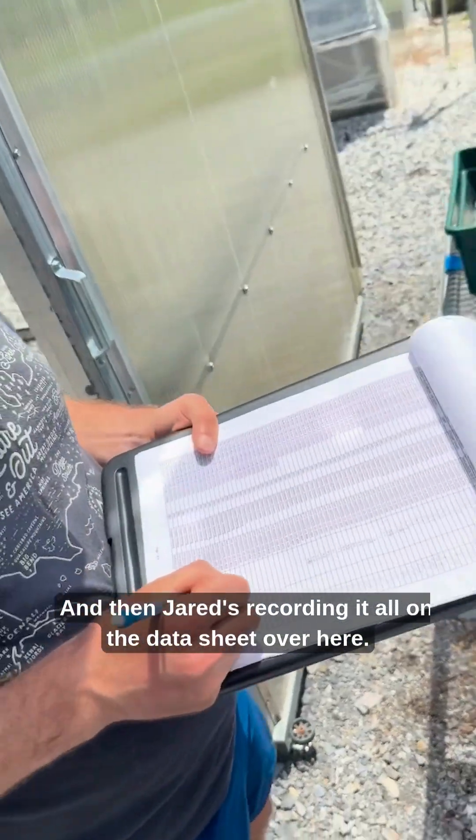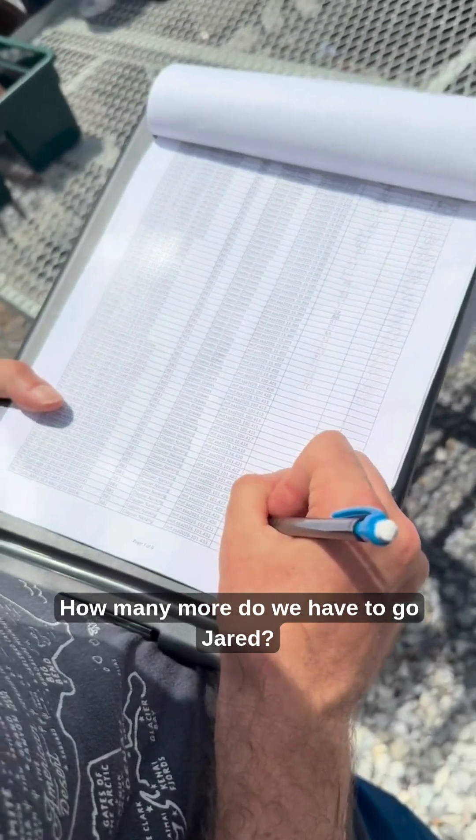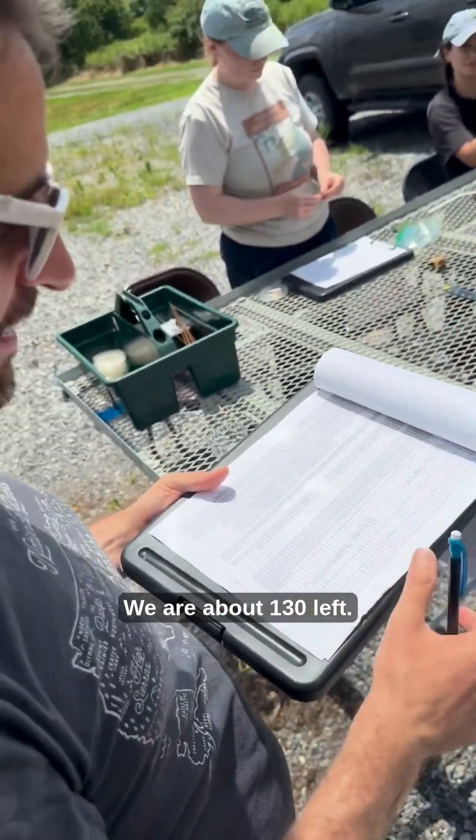Jared's recording it all on the data sheet over here. How many more do we have to go, Jared? We are about 130 left. Great.